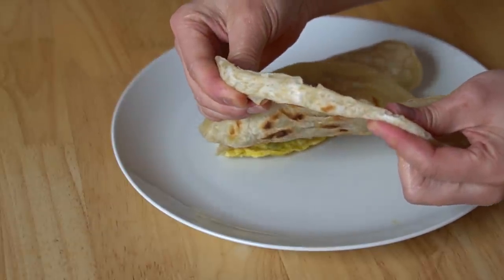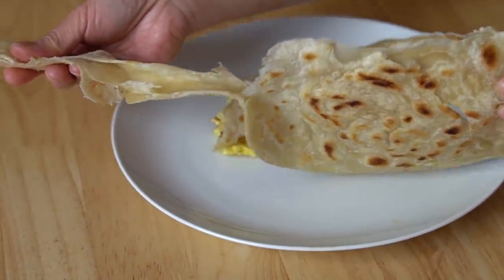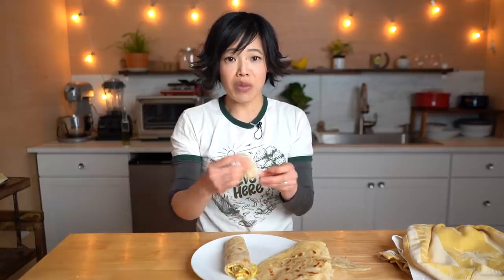Mmm. When you tear the chapati, you get these beautiful layers — isn't that beautiful? Let's just have some chapati by itself. Mmm, it has a great chewy texture to it, a little bit reminiscent of a tortilla. But this has more oil in it so it's a little bit different in texture.